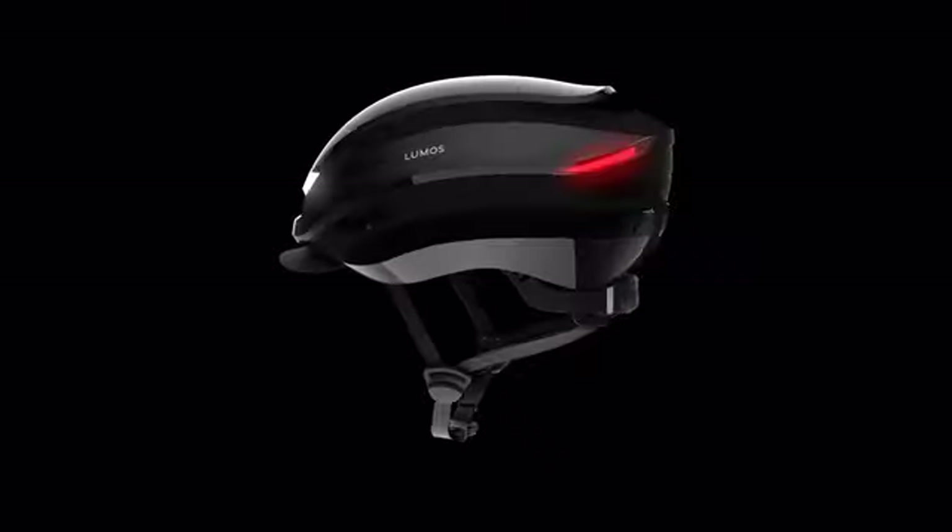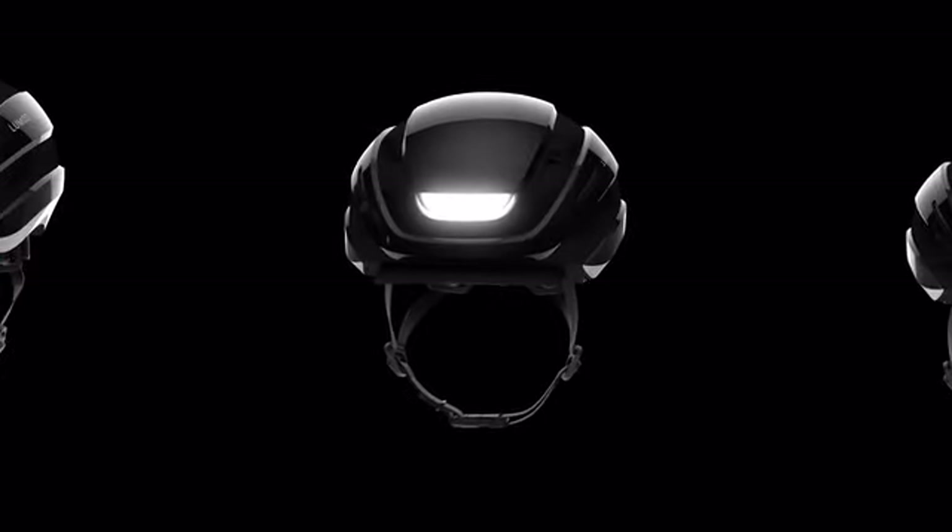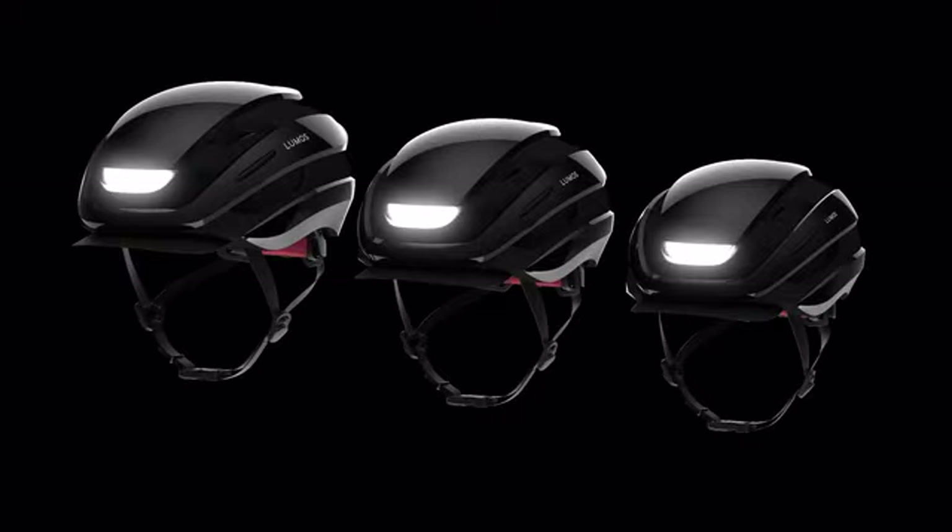You asked for a visor — we got a visor. You asked for larger and smaller sizes. Ultra will now come in three sizes: small, medium, and extra large, for a comfortable fit for the whole family.